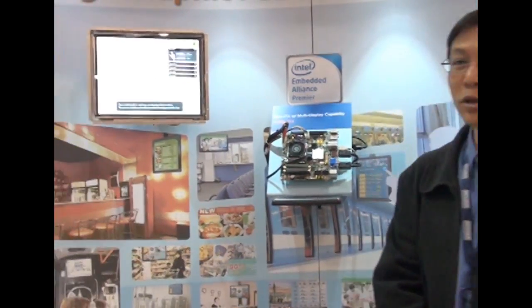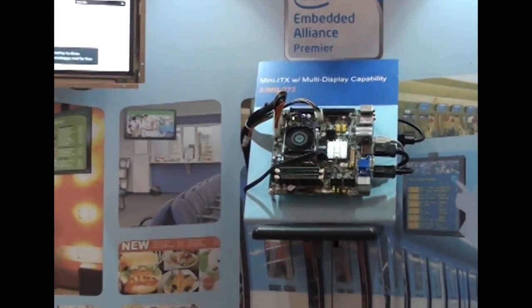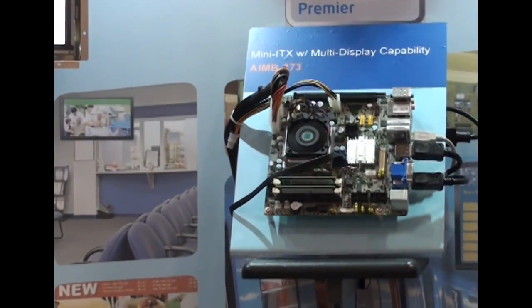Hi, my name is Charlie Wu. I'm the Product Manager with Advantex Embedded Singapore Computer. I'm here at the ESC Design West today, and I'm here to introduce to you the new Singapore computer based on the Mini-ITX form factor, which is the ANB273.